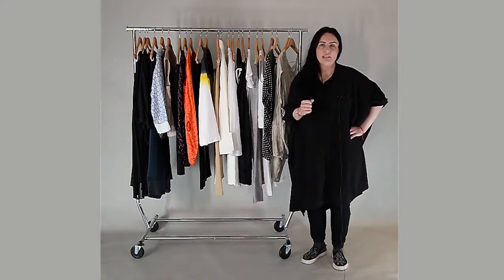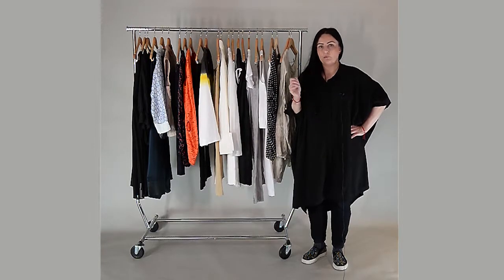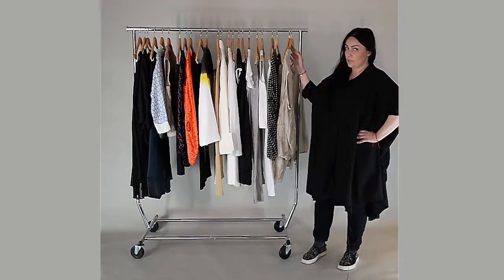Hello again and welcome to another Olivia May styling video. In today's video we're going to show you how to style different tops — could be styling a casual top, a smart look, or for an elegant occasion. Let's start first with the casual style.